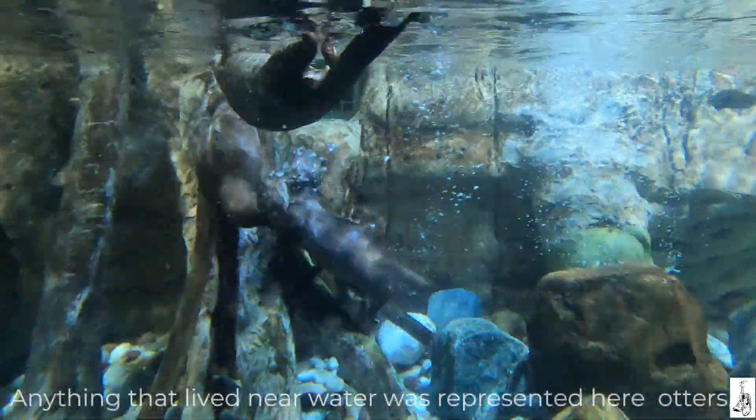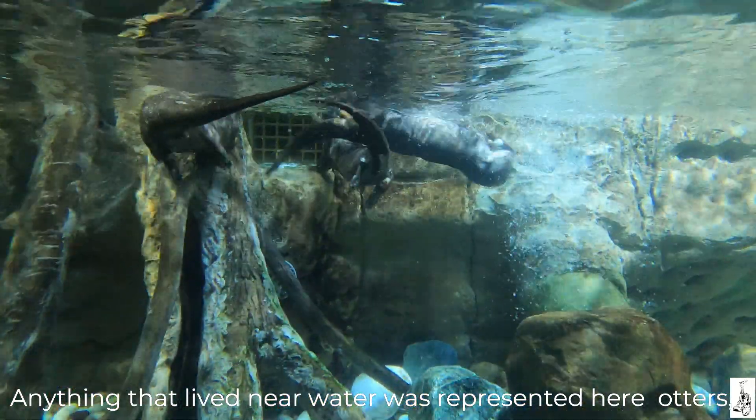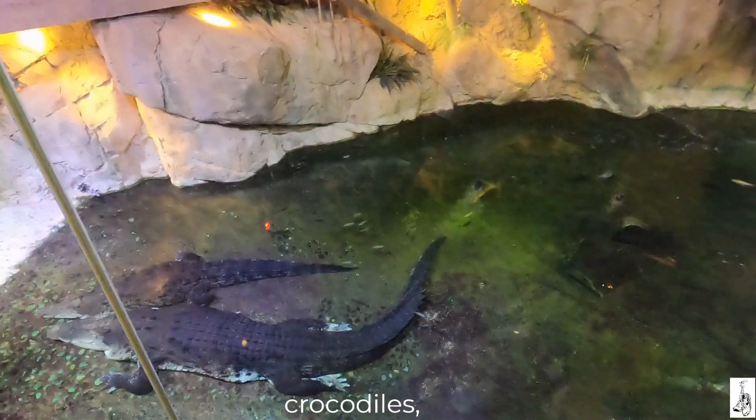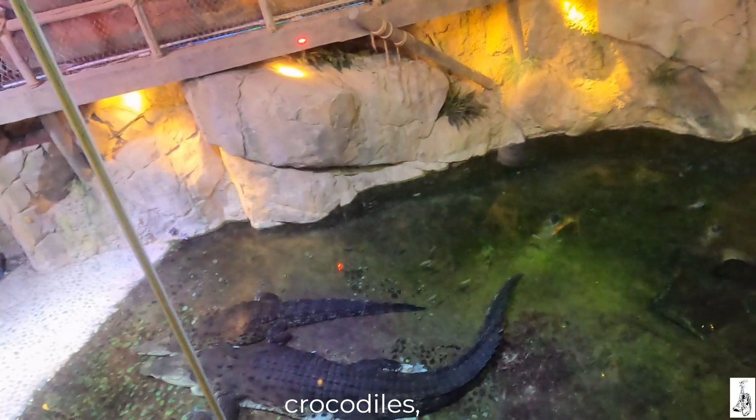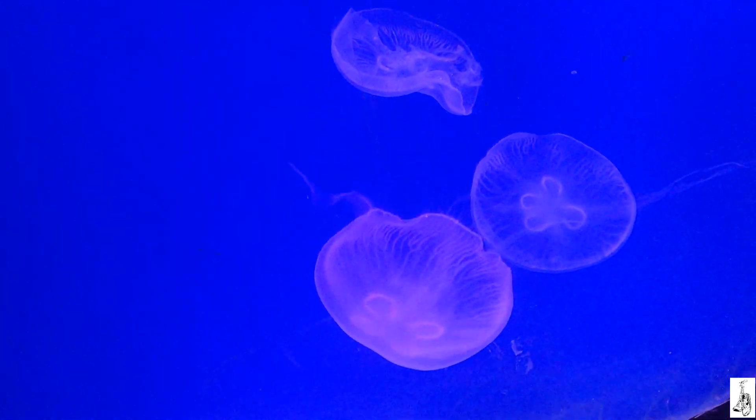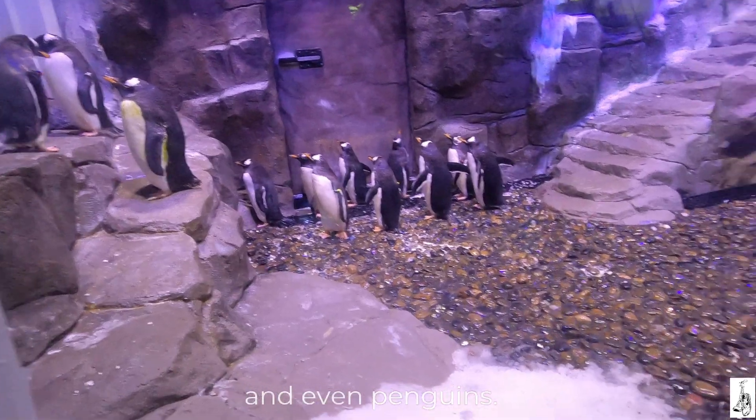Anything that lived near water was represented here: otters, crocodiles, jellyfish, and even penguins.